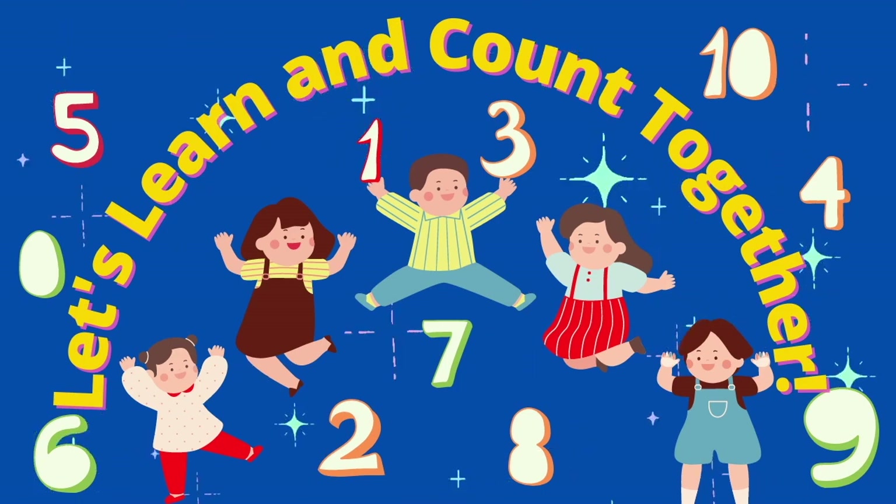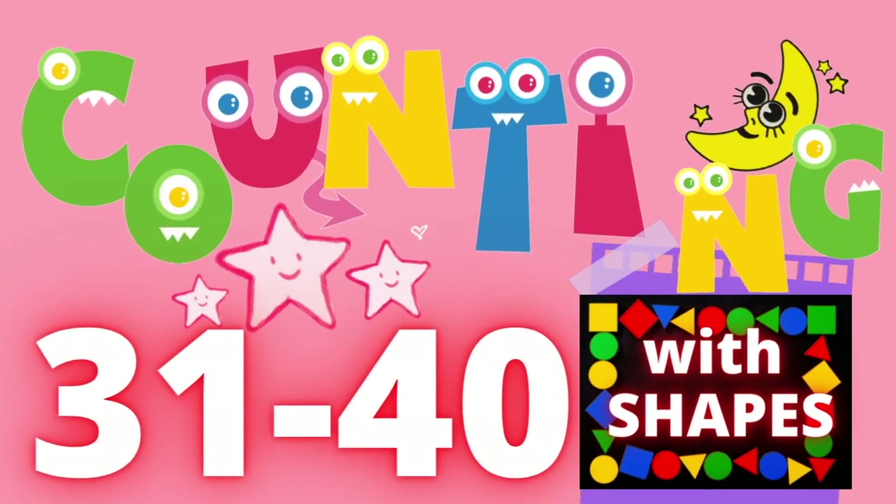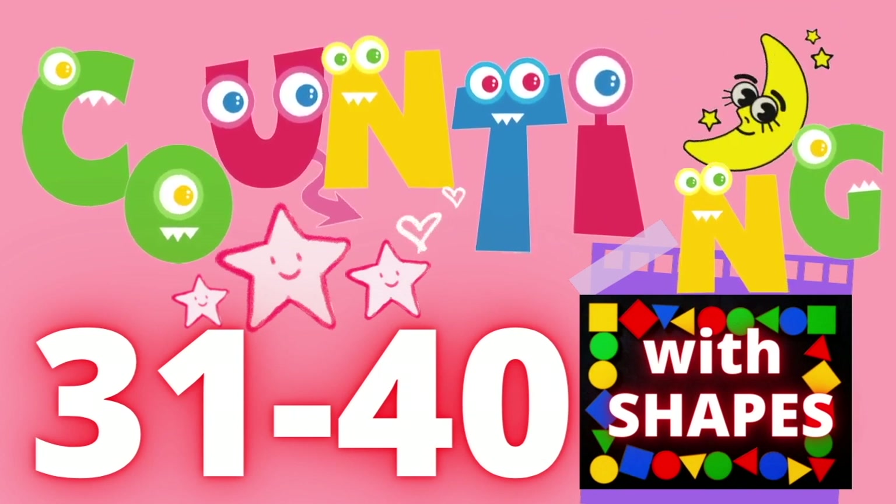Let's run and count together. Counting 31 to 40 with shapes.